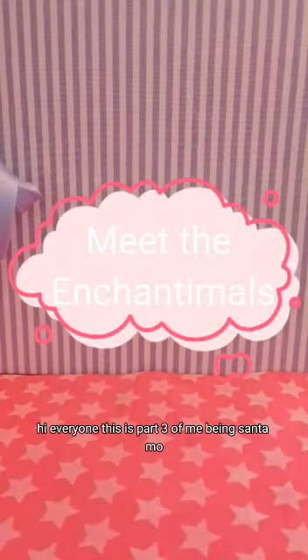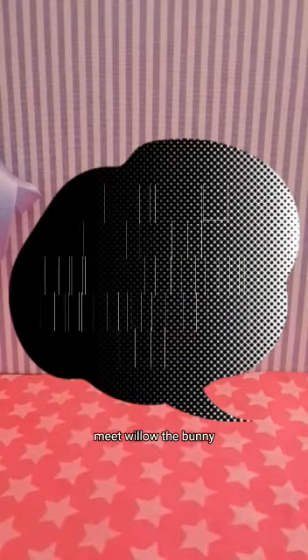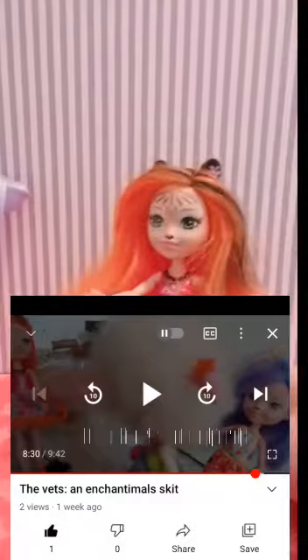Hi everyone, this is part 3 of Meet the Enchantimals, and today we are also doing a bonus meet Willow the Bunny. So let's get started. First of all, we're meeting Tiger Lily — she has this beautiful orange hair, very pretty.